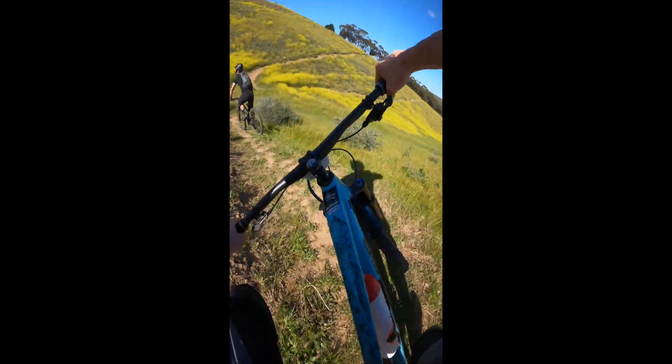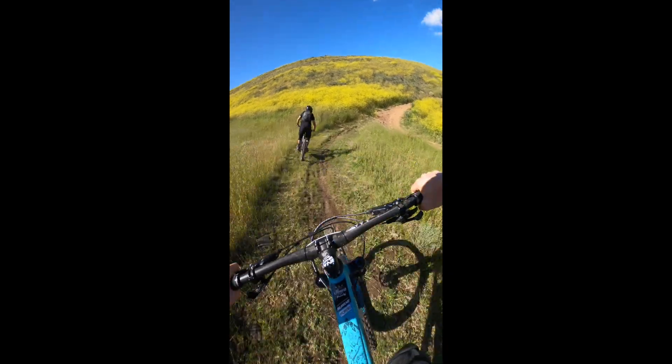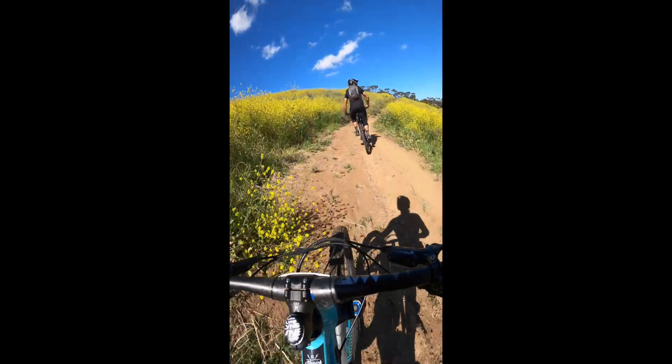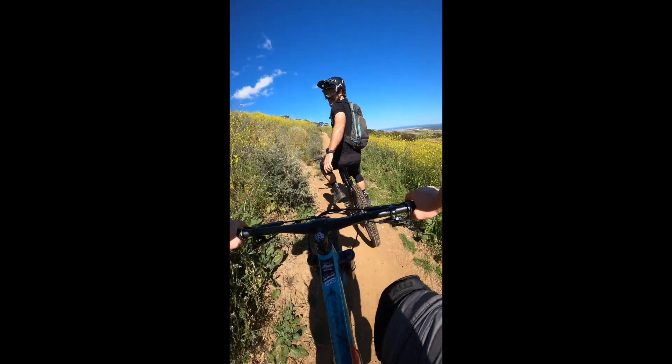Rob is going to cut some more fresh trail off that left-hand corner with the usual off-camber twists and turns. As a result there will be more to the trail than what you have seen here, and that should be open for you to ride on Saturday pre-race.